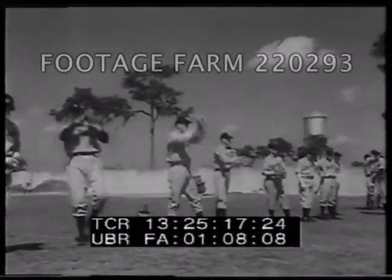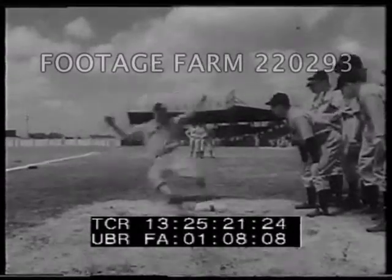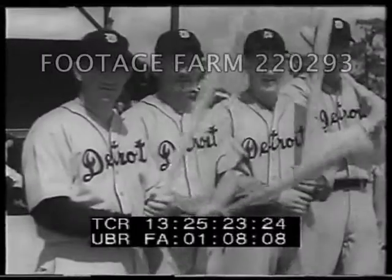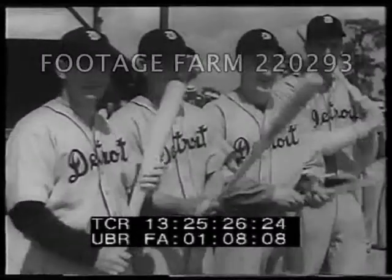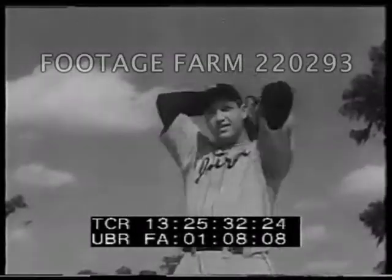It was a good baseball year, and the Detroit Tigers were sharpening their claws in spring training at Lakeland, Florida. They had men like Cochran, Walker, Simmons, and Greenberg — big guns to spark a pretty successful season. They didn't make the World Series, but pitchers like Schoolboy Roe kept them in the running. Hank Greenberg and Mickey Cochran made the Hall of Fame.